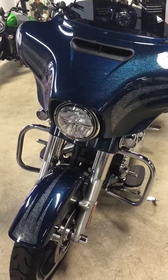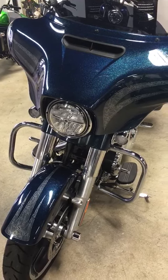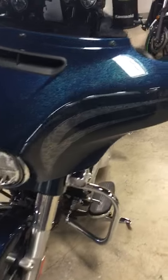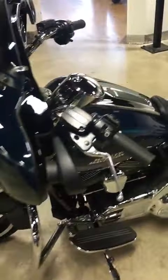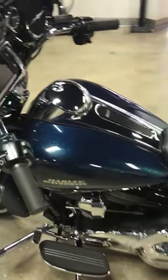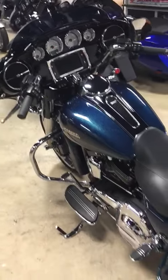This bike only has 1,300 miles on it. It is brand spanking new, just like the day it came out of the showroom. Completely stock, ready for you to do your own customization.